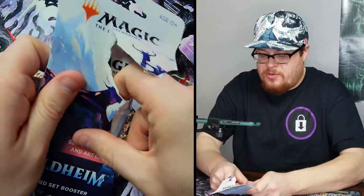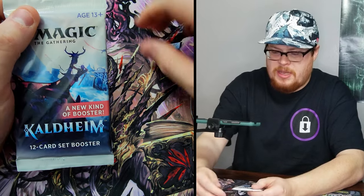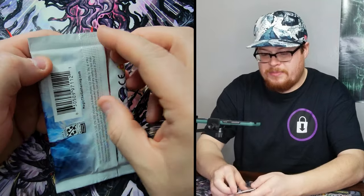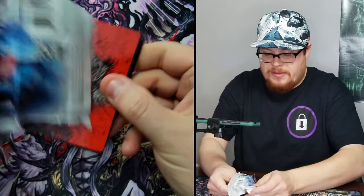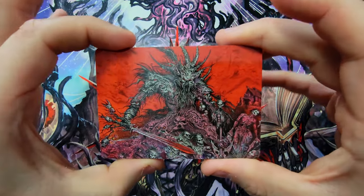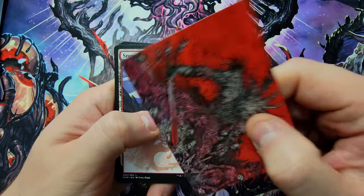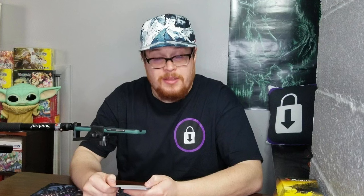There's a guaranteed foil card and an art card in these. I don't know if the art cards are the showcase or if there's something else in these sets — I completely forget. Let's open it up and see. No pull tabs, got to open it the old-fashioned way. There's an art card, that's for sure. Holy cow, look at that — wow, that's nice. It's a high-gloss finish too. Really cool. Let's give credit to Ian Miller — that is sick.